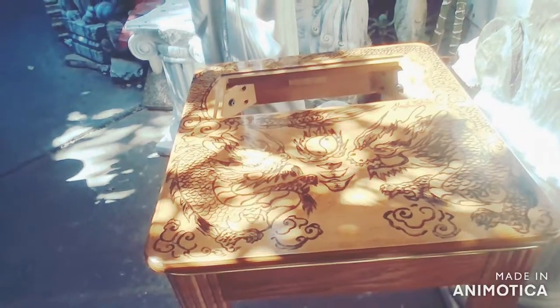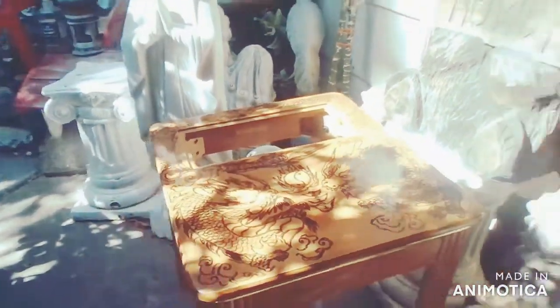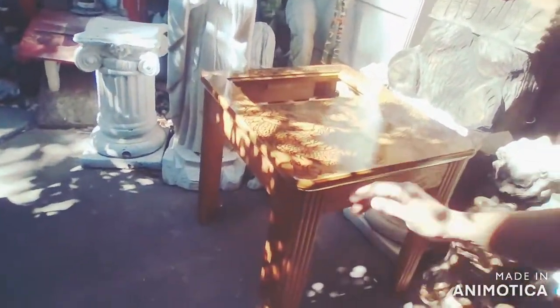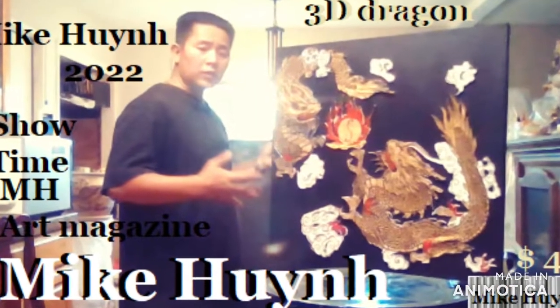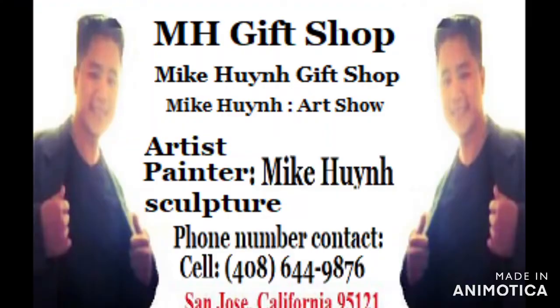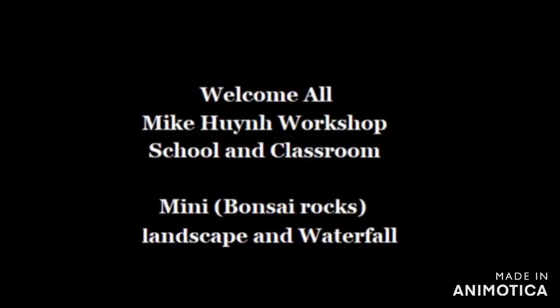You guys are watching Mike Nguyen Live — MBMH Mike Nguyen Live TV show. News, Radio, Magazine — Mike Nguyen Production. That's my 3D dragon painting. Feel free to call me at 408-644-9876. Beautiful 2 dragons wrapped around the cloud.